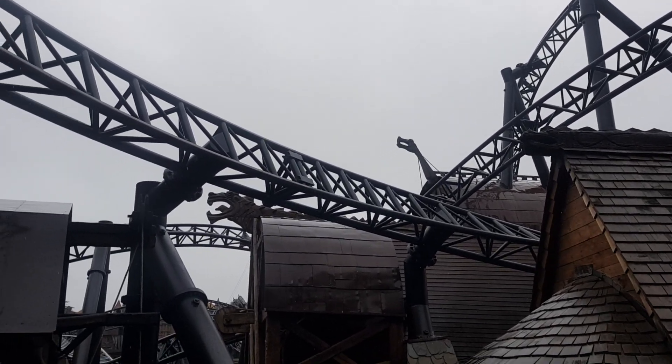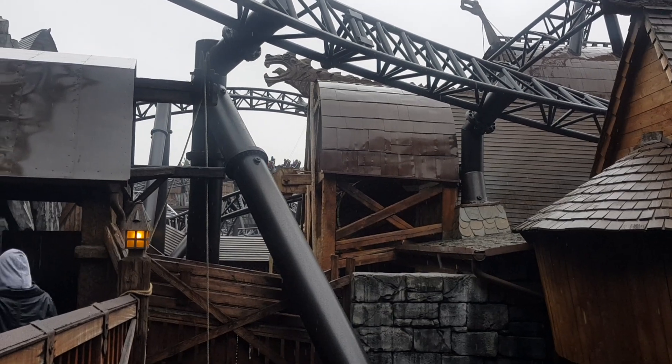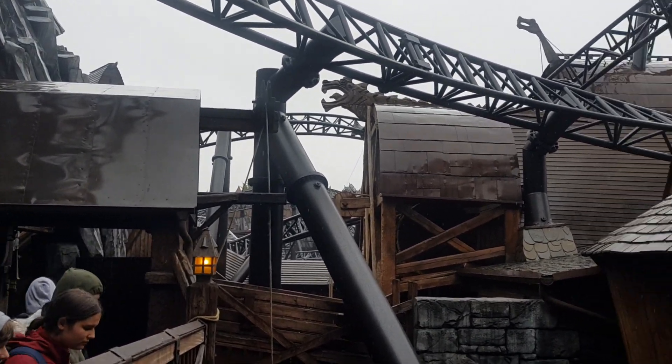A very warm welcome from Phantasialand here in Brühl, and I thought there would be no better place to start the video.